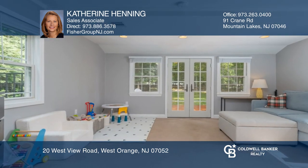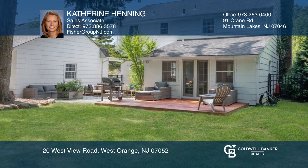A sunny family room leads to the back deck, private patio, and large, gorgeous, fenced-in backyard.